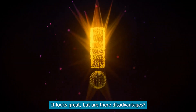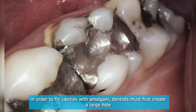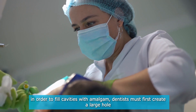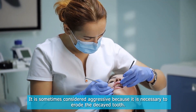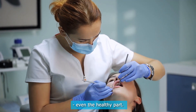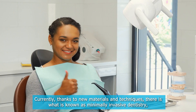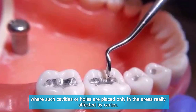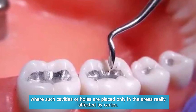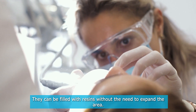It looks great, but are there disadvantages? Yes, it has its disadvantages such as size. In order to fill cavities with amalgam, dentists must first create a large hole. It is sometimes considered aggressive because it is necessary to erode the decayed tooth, even the healthy part. Currently, thanks to new materials and techniques, there is what is known as minimally invasive dentistry, where cavities or holes are placed only in the areas really affected by caries. They can be filled with resins without the need to expand the area.